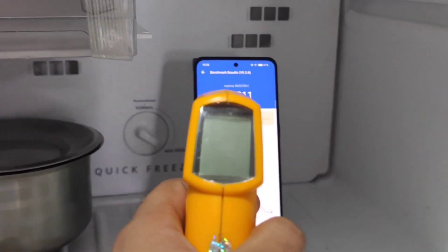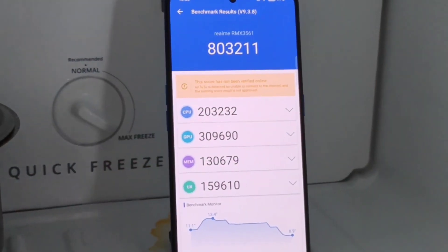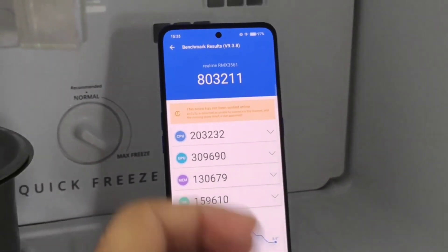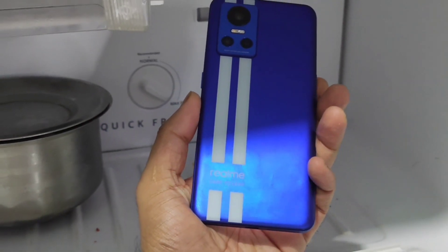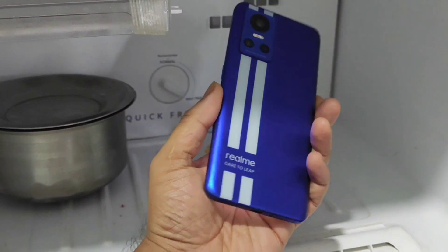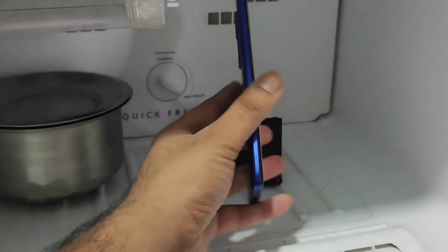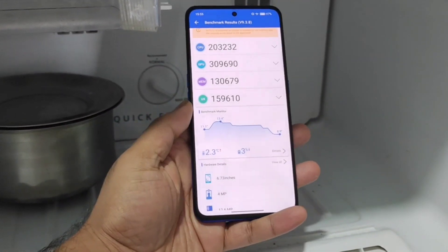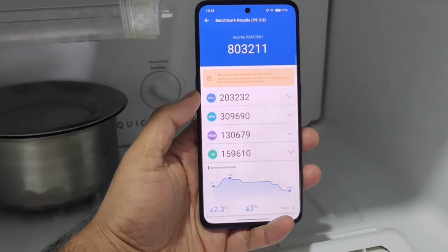Finally, the benchmark scores — the phone did get about 803,000, which is not that high. Previously the phone reached up to 812,000, so 803,000 is quite less compared to the previous score under normal conditions. Next time I'll try to use GT mode and do the test again. Battery dropped by 3%. Thank you for watching — make sure to hit like, subscribe, and follow the channel for more updates on this device.